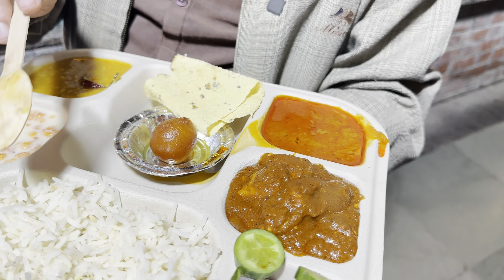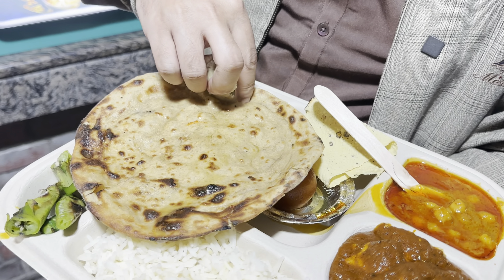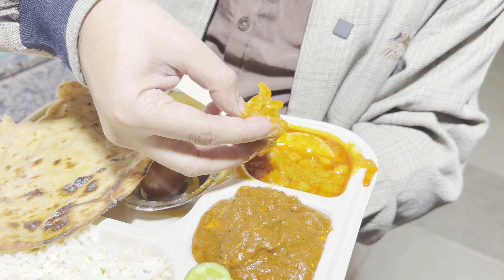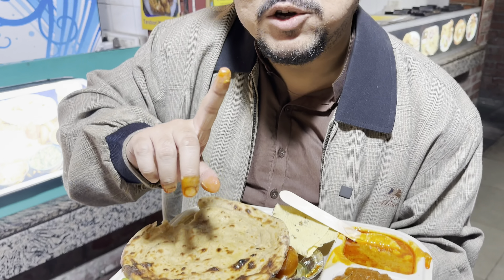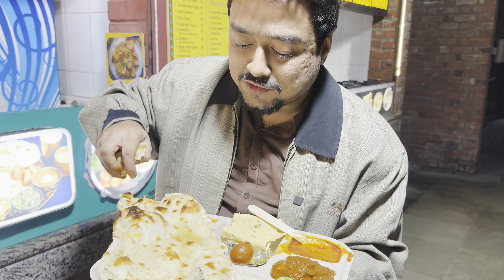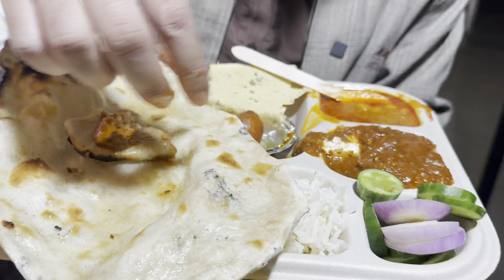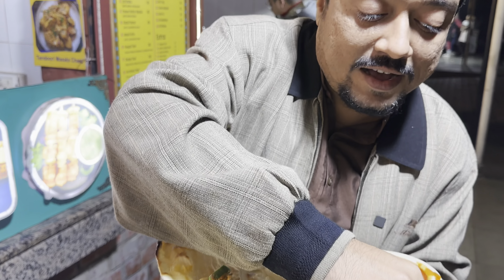We got some rice but I will be trying out the paneer as well as the chana with the rotis. This is a paratha with a lot of butter. I will try it with the chana ki dal, the chana ki sabji. Next we are going to try the paneer with butter naan — I will take some butter, then the paneer. I need some cucumber as well as piaz.